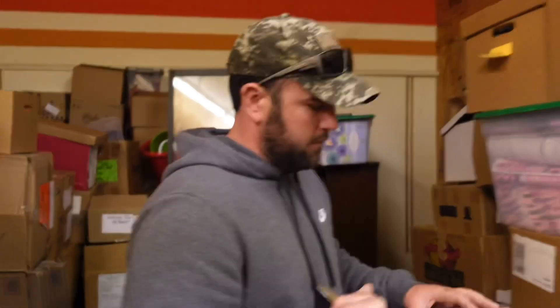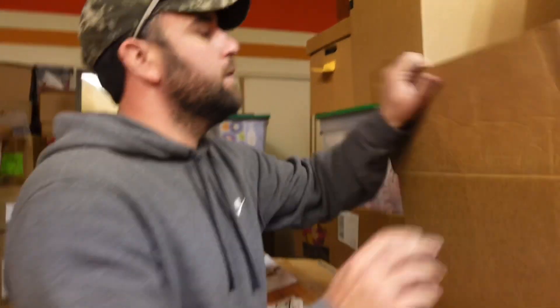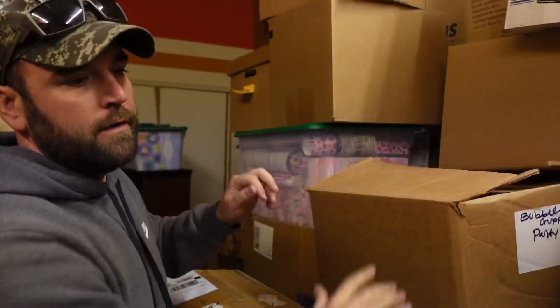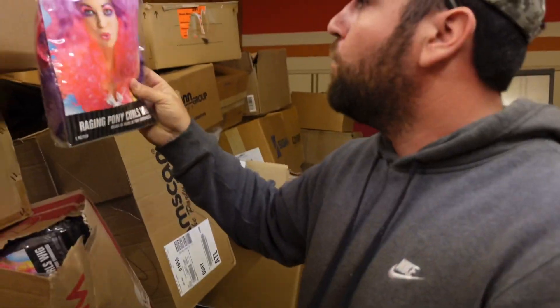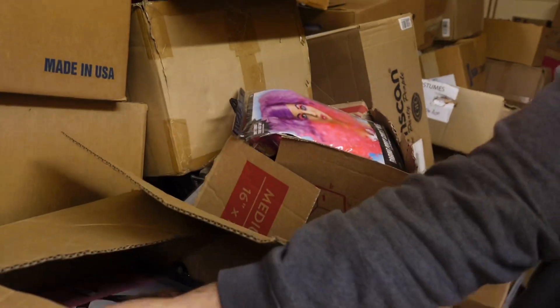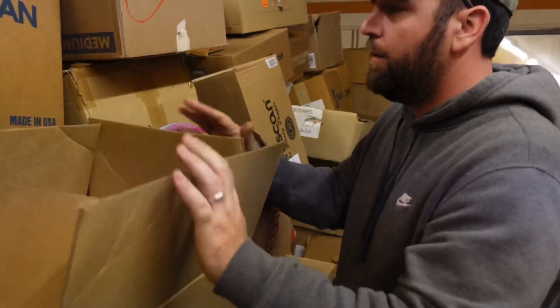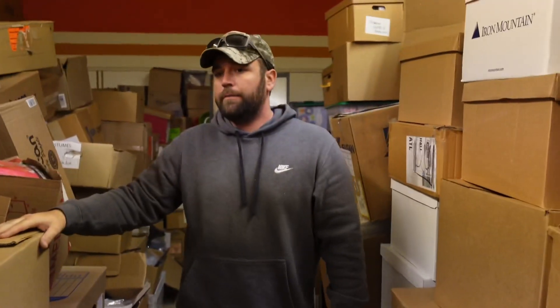This stuff is full of everything — we've got a lot of Halloween right now, we're working on getting it all listed. There's Bubble Guppies party stuff, hanging reapers, all kinds of costumes and wigs. All kinds of stuff. This is what we're working on.